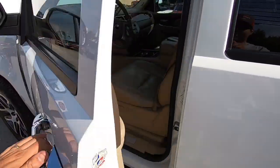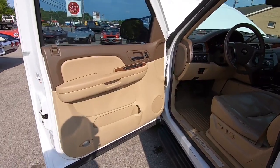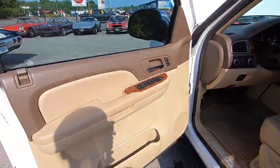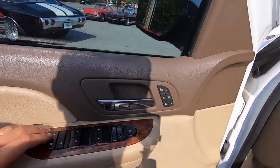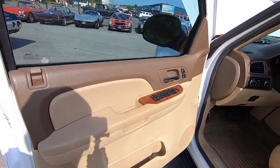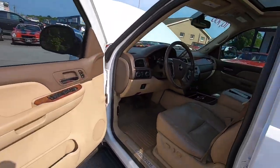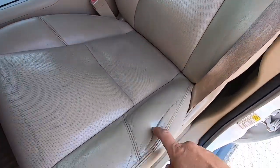Go ahead and check the interior out. It is leather. This is the LTZ version - it's got all the heated seats and all the good stuff. The seat's definitely showing some signs of wear.